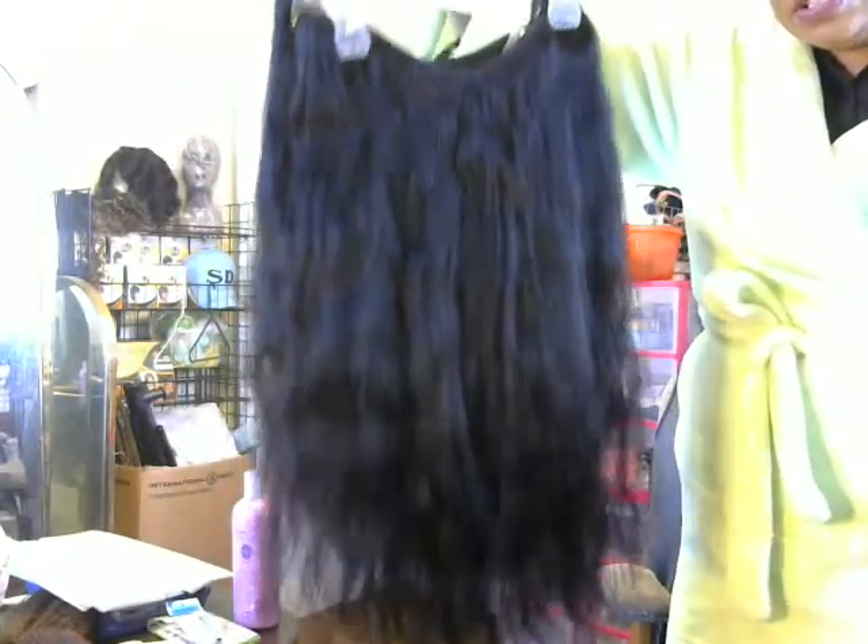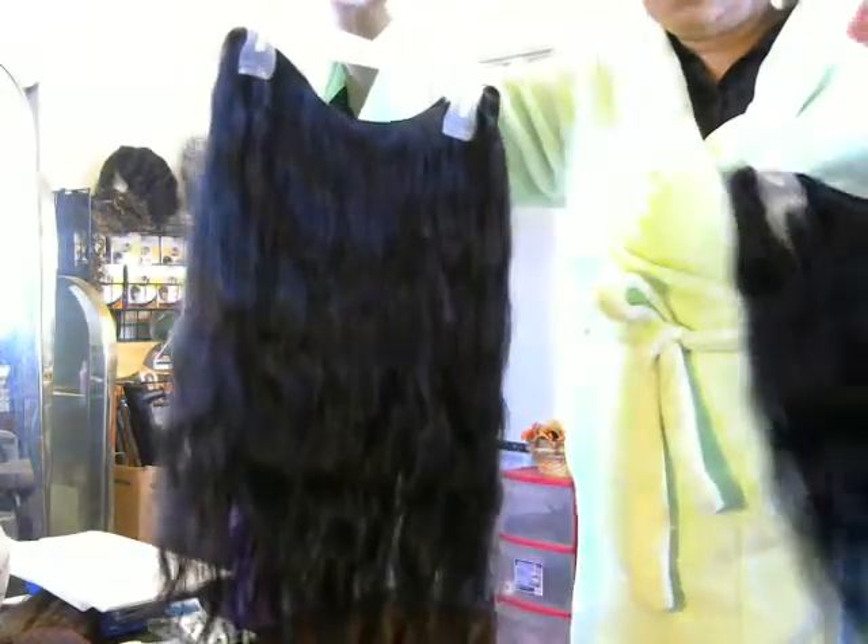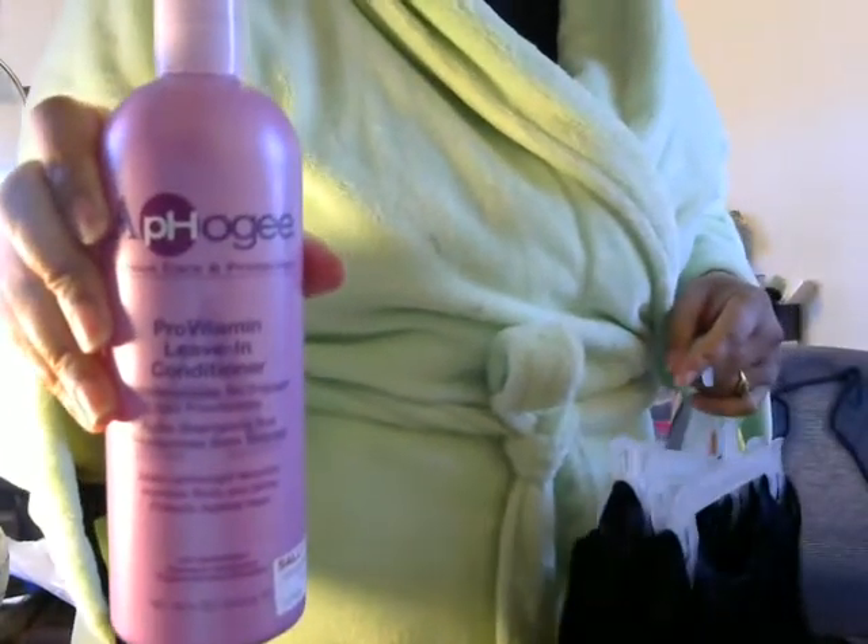I'm back to finish up the initial review on this hair. It's still on the hanger — I have to stand back because this hair is long. Excuse the housecoat, I got a little cold messing around with water. Here's the hair — all three bundles — and as you can see, the hair has gotten wavy. All bundles have gotten wavy, and the ends look pretty good.